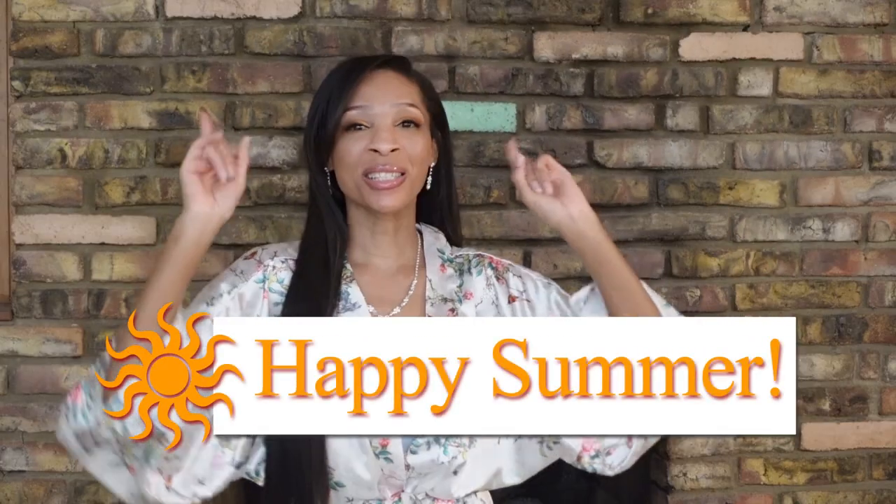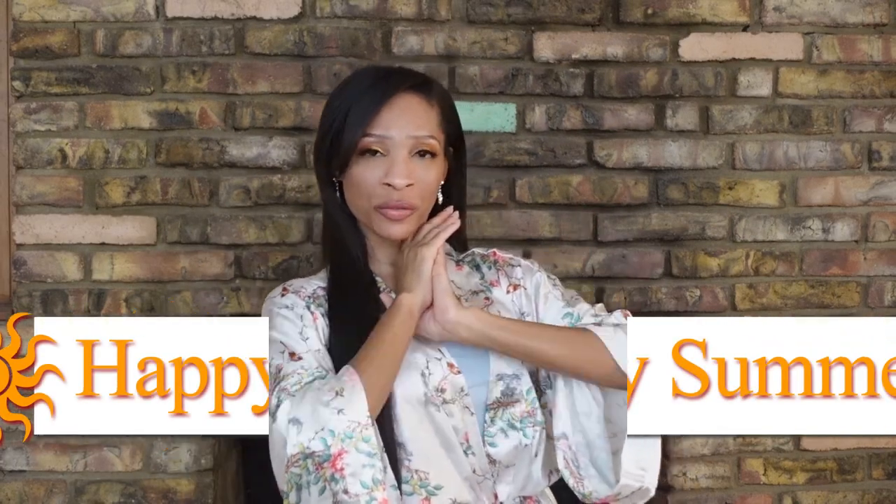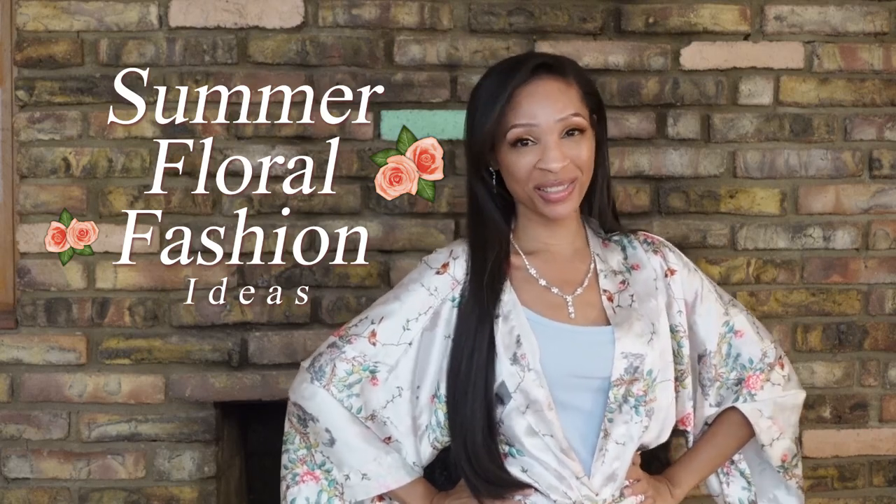Happy summer everyone! Today I have something very special for you all. I'm going to be kicking the summer off with some summer fashion fun. Today I have for you some summer floral fashion ideas — floral prints, flowers and roses, for those of you who love that kind of stuff or maybe you're interested and want to try it. Hopefully I can provide some inspiration and encouragement. And hopefully you see some fashion ideas that you like. Let's get right into it. My name is Sharice. Welcome to my channel, Gracefully Sharice.